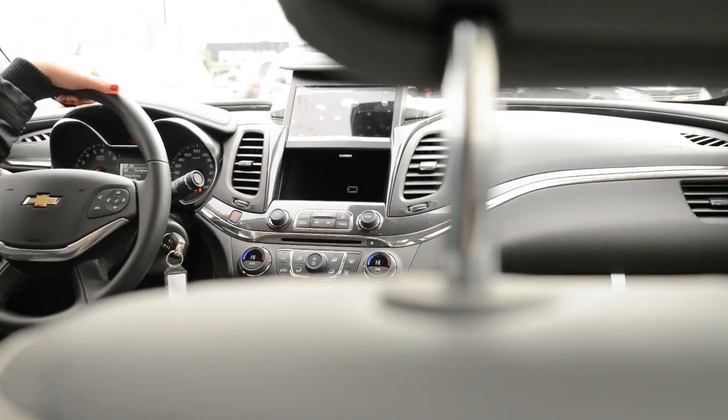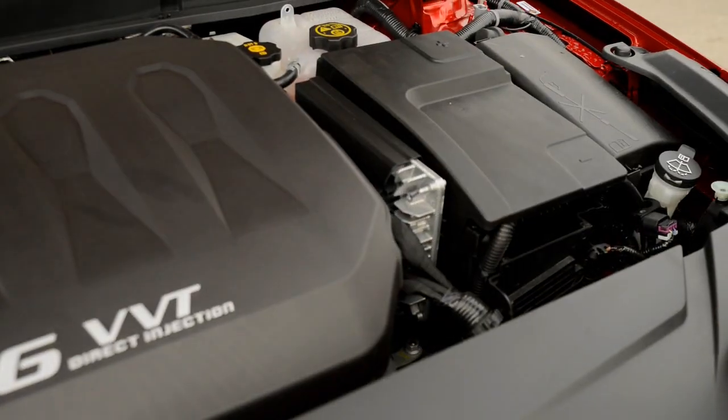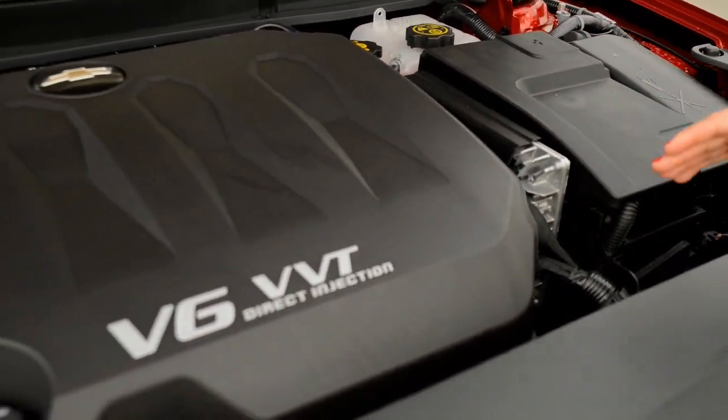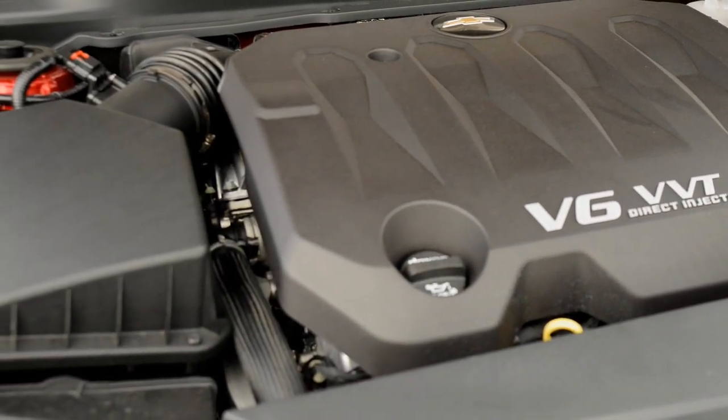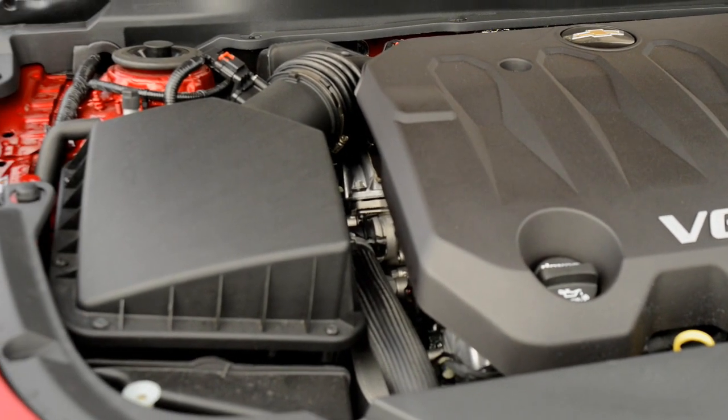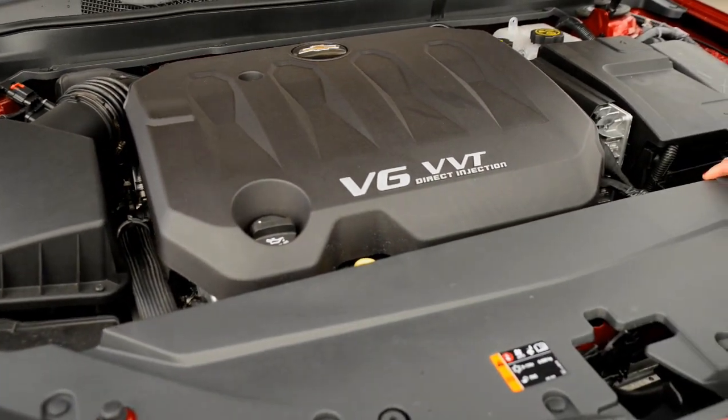With your flip-up screen and a USB port inside. This is one of GM's finest engines, the V6 3.6 liter engine, dual overhead cam, with a powertrain warranty of 5 years, 160,000 kilometers.